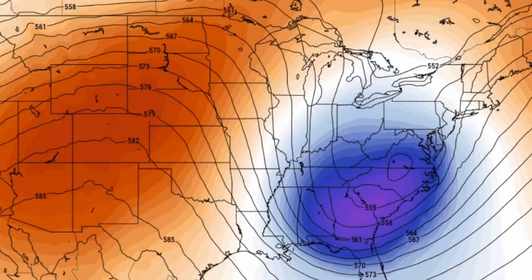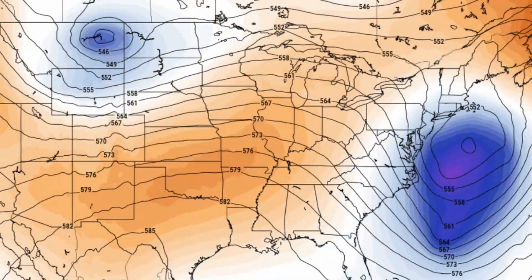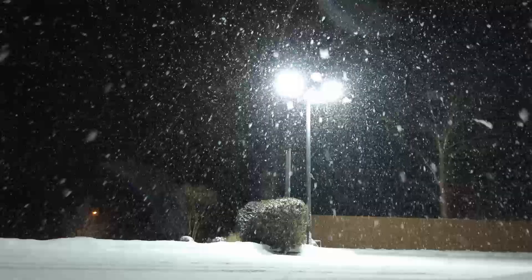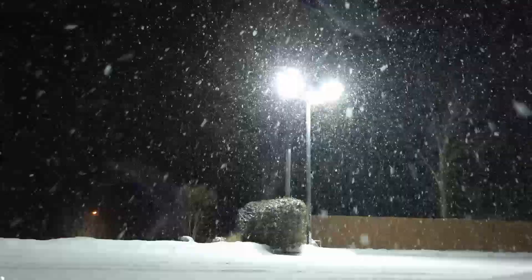An active pattern over the next 10 days with multiple troughs likely to dig through the eastern U.S., bringing shots of cold air and the potential for snow and storms on the doorstep for many. Welcome in, folks. Great to see you on this Friday, April 11th. Always good to be up early in the morning talking about the weather, and I'm glad that you joined me.